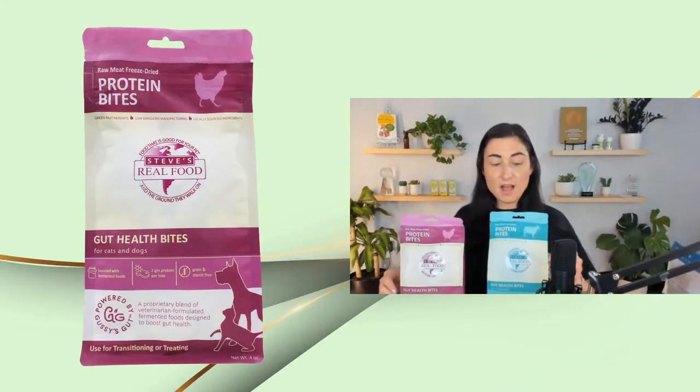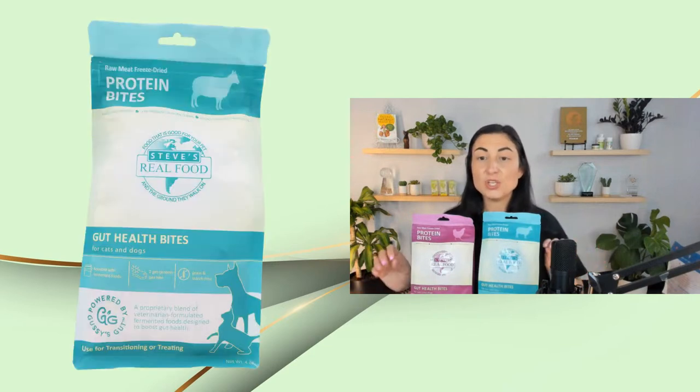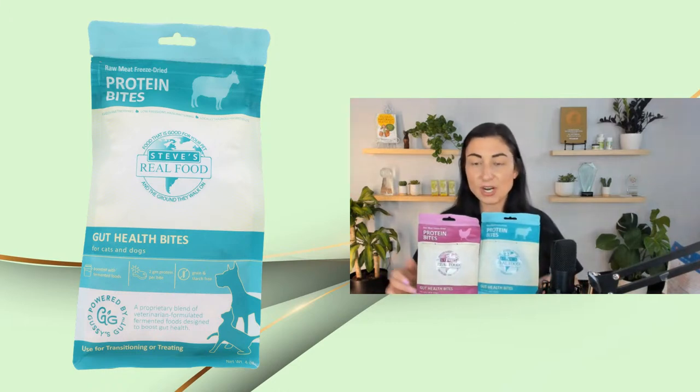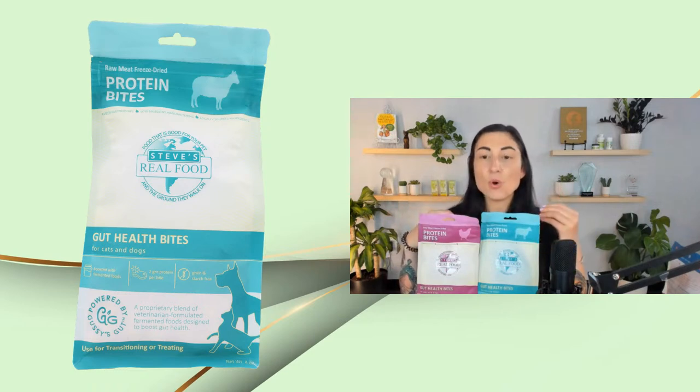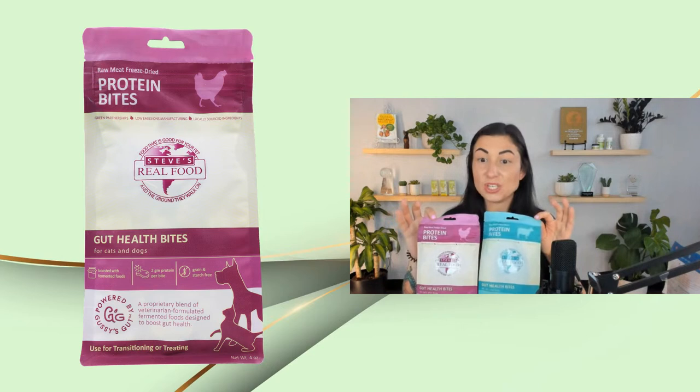Next up is also a treat option, but you can use this as a treat or a topper. We onboarded the protein bites by Steve's Real Food, and these come in chicken and lamb. These are similar in that they have a limited number of whole food ingredients. I really like using these as toppers to boost a bowl of kibble or canned food, or if you want to start transitioning your dog or cat to a different type of raw food — whether it's freeze-dried or frozen raw — these are really nice ways to start getting your pet adjusted to a new diet.